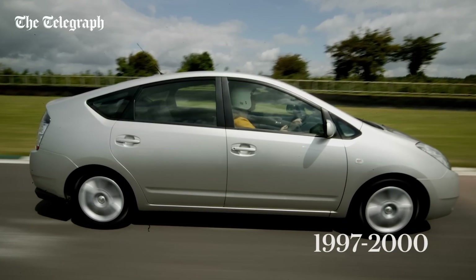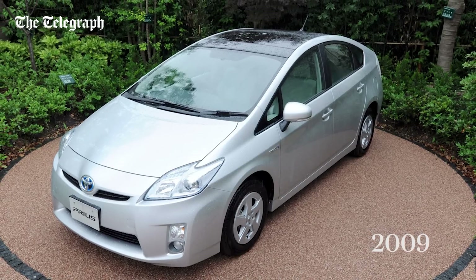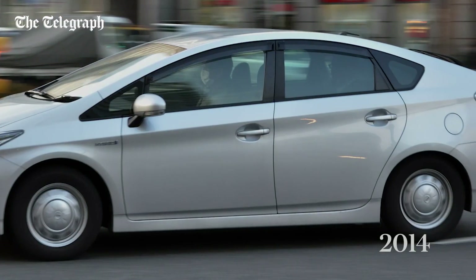It's hard to believe that it's 18 years since Toyota first marketed its petrol-electric hybrid, the Prius. Since then, more than three and a half million have been sold, so it's worth taking the new fourth-generation model seriously.